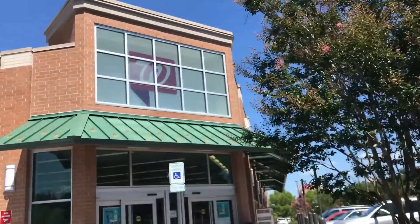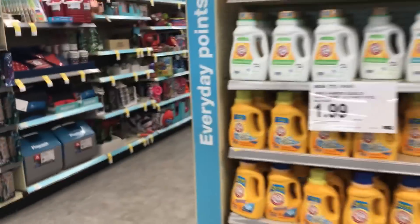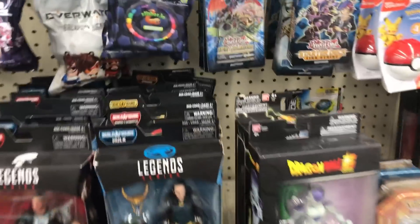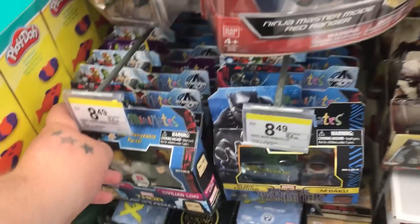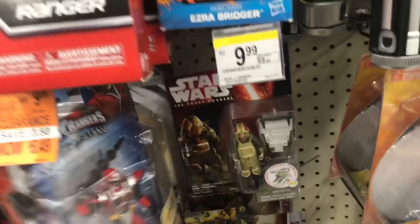Time for the first stop in my journey — Walgreens. A lot of people have been finding the X-Men waves here instead of the blind boxes. Just a bunch of these Walgreens peg warmers. Yeah, it's looking ugly. Clearance Power Rangers over here at Walgreens.